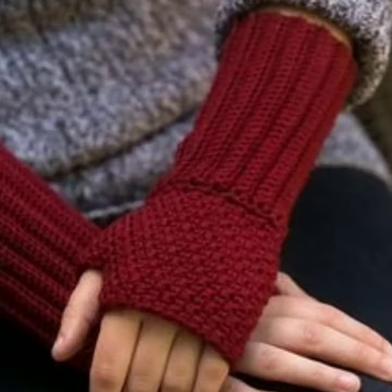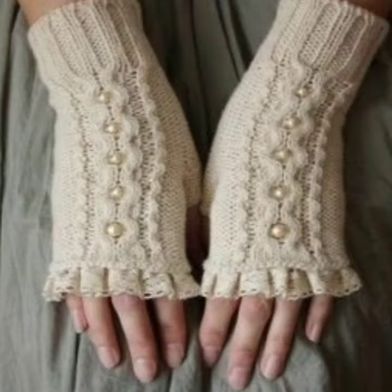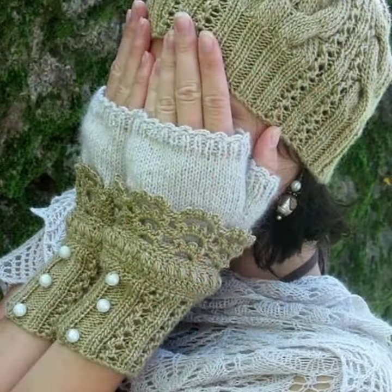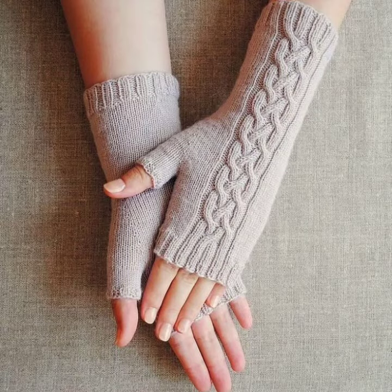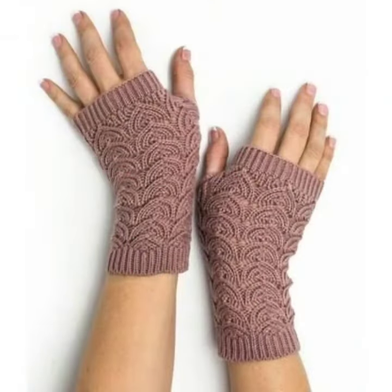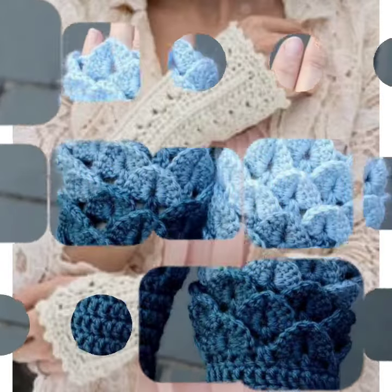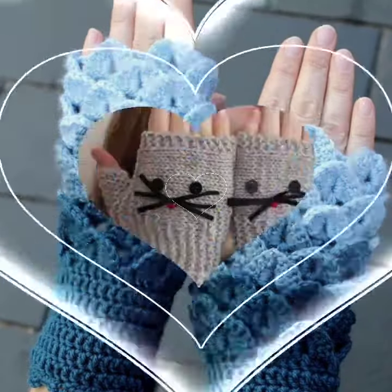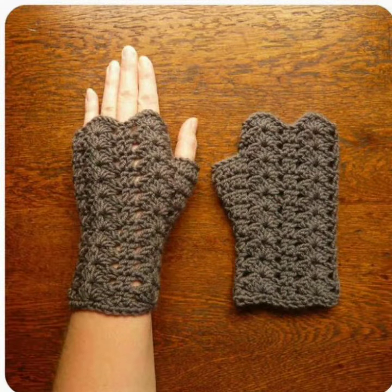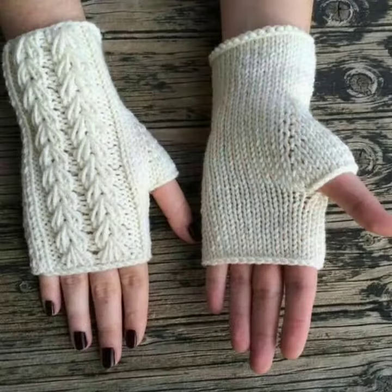My dearest friends, if you know stitching and embroidery, I hope you will now know crochet work — you can also make these with your own hands. These are very stylish and simple. You can also buy this beautiful crochet knitted collection from the market at a very affordable price. When you wear this beautiful collection in winter season, you will look comfortable and stylish.